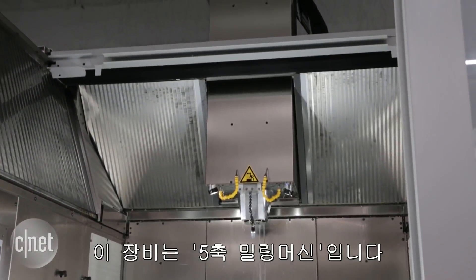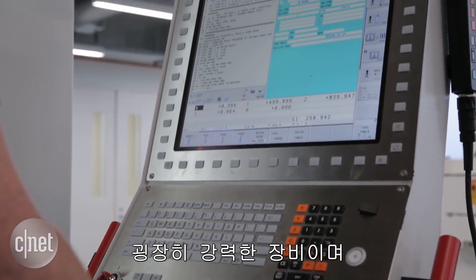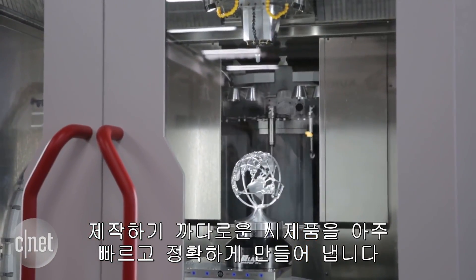This is our 5-axis milling machine, and this is my favorite machine. It's a very powerful machine that can do very complex prototypes very quickly and accurately.